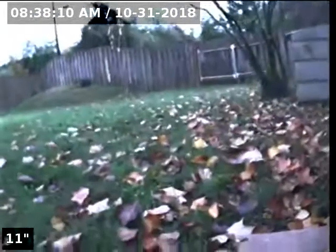Hello, this is Seth Lewis from Lantern Home Inspections here to perform a sewer line camera inspection on property 2180 Southeast 45th Avenue, Hillsboro, Oregon 97123. The current time is 8:38 a.m. on October 31st, 2018.